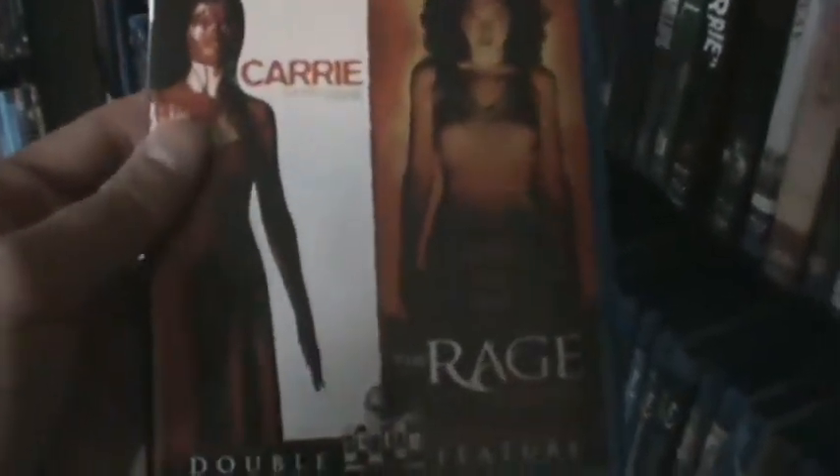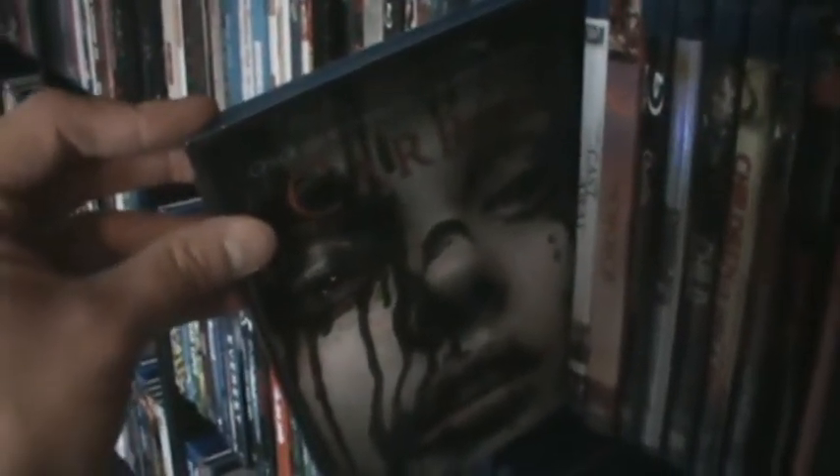Then the Carrie double feature from Scream Factory with the 2002 TV remake and The Rage: Carrie 2. Then the 2013 remake — I hated it the first time but I've actually grown to appreciate it more with each watch. It's never gonna beat the original but I like it. Cast Away — one of my favorite movies. The Choice. Charlie and the Chocolate Factory. Charlie's Angels. Child 44, which I've not watched yet, but I have a major crush on Tom Hardy so I picked it up and it was like two bucks, so not too bad.